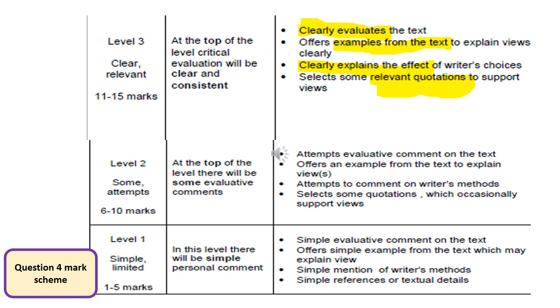Now if you just look at the mark scheme, one thing you should be able to see is that where we really need to be is in that clear and relevant band, 11-15 marks. That means we need to be able to clearly evaluate the text, provide examples from the text — which means your quotations — clearly explain the effect of those writer's choices, not just pointing out and spotting devices, making sure we can explain the effect of them, what the connotations are, and selecting some relevant quotations to support your views.